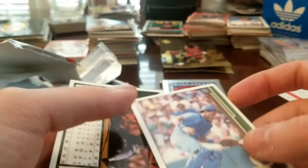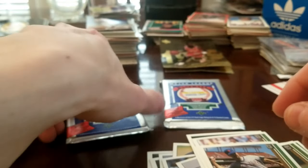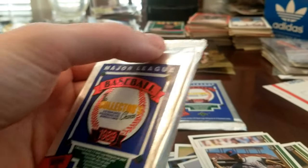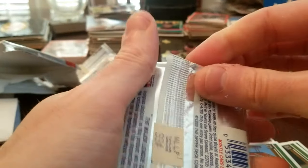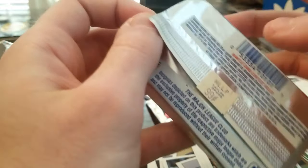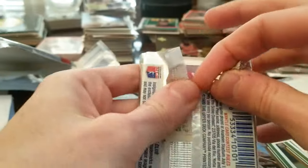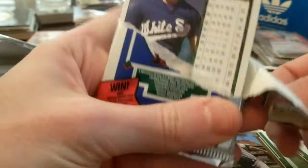There's really no way to know if these cards have been hand-selected to be unopened if they were part of a box. Look at this — a drugstore sticker for 99 cents. I would have loved to have bought these for 99 cents back in the day. It comes right out and that's how you open these packs — don't be afraid to open the pack.